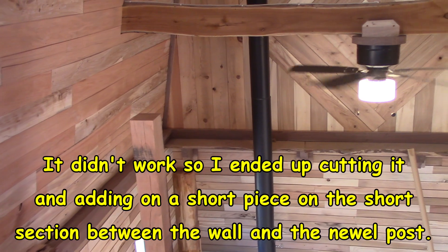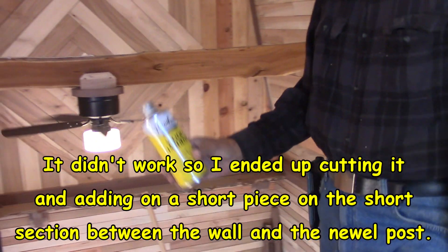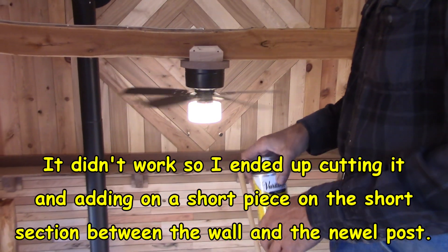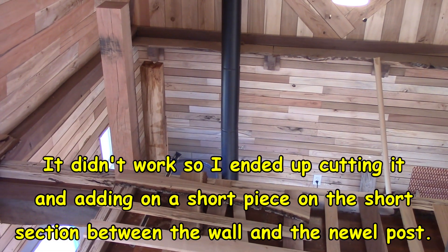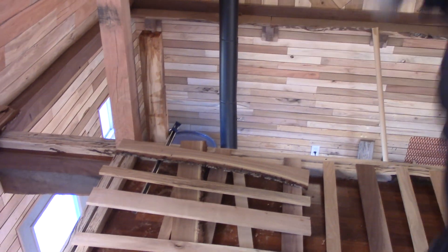One end of the top rail was kind of soft, so I put some Varathane wood hardener into it and let it set overnight. I'm hoping it'll still be strong enough; if not, I'm going to have to come up with another top rail.